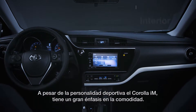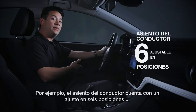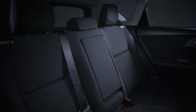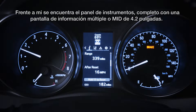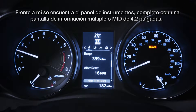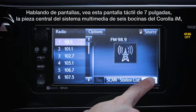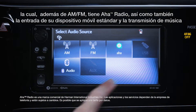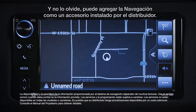Despite the Corolla IM's sporty personality, there's still a huge emphasis on comfort. This driver's seat features six-way adjustability, and as you can see, my five-foot-nine frame has plenty of headroom. With a passenger volume of 90.4 cubic feet, the Corolla IM makes getting comfortable a piece of cake. In front of me lies the instrument panel, complete with a 4.2-inch Multi-Information Display, or MID. Check out this seven-inch touchscreen — the centerpiece of the Corolla IM's six-speaker multimedia system, which in addition to AM-FM features AHA radio, as well as standard mobile device inputs and Bluetooth music streaming. You can also add navigation as a dealer-installed accessory.